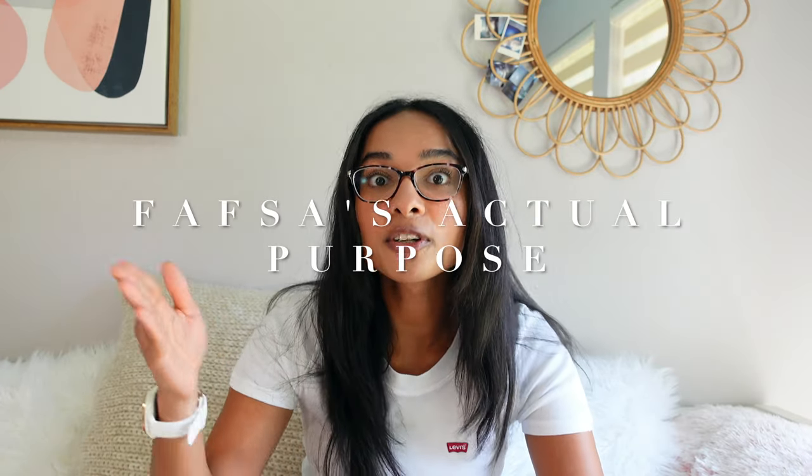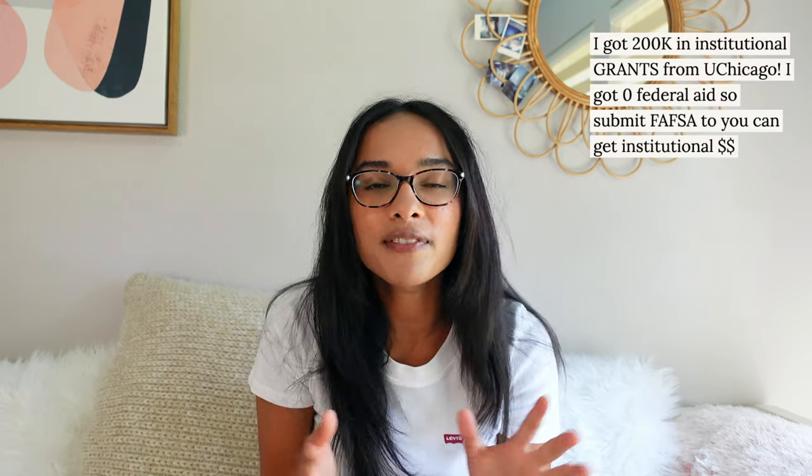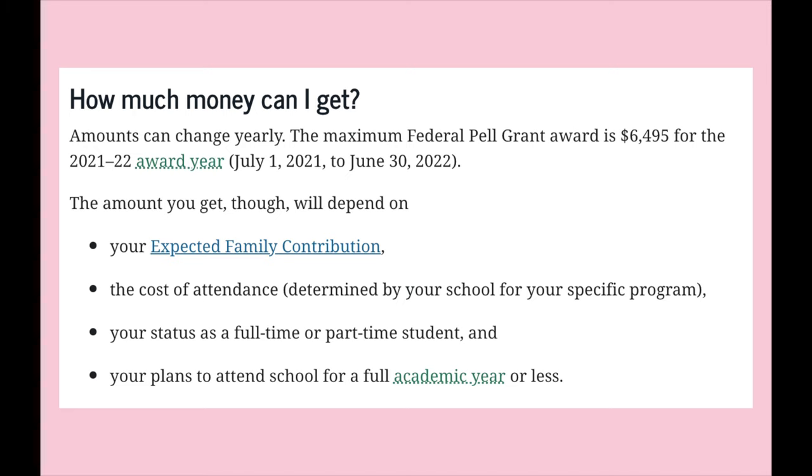Quick refresher: FAFSA is the federal aid form that you're going to have to submit even if you don't think you qualify for federal aid. All your institutions are going to require this to see if you qualify for institutional aid, which is always usually — if it's a private school — way more than federal aid. FAFSA includes the Pell Grant, which is $6,495 for the year, you don't have to pay that back, and that's usually offered to people with household income under $50,000. They also have federal loans, which are need-based and not need-based, that either the student or the parent can take out.